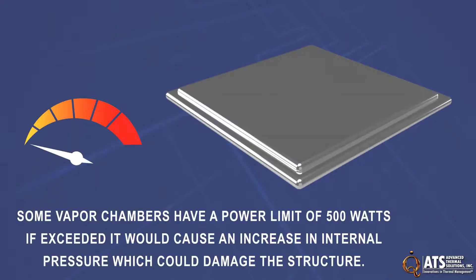Vapor chambers do have limitations, though. Some vapor chambers have a power limit of 500 watts. If exceeded, it would cause an increase in internal pressure, which could damage the structure.